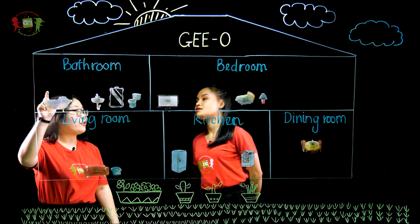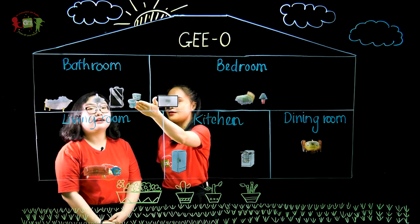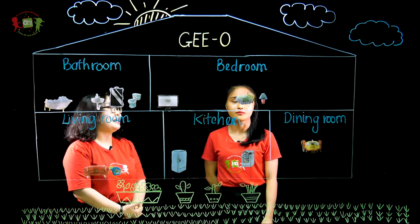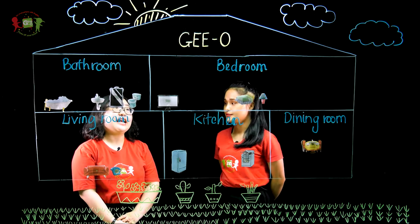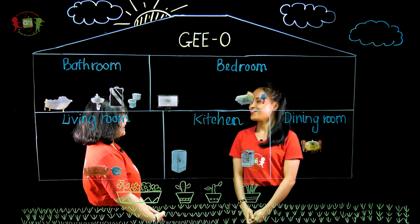And the bathroom — we have a bathtub, a sink, a mirror, and a toilet. And the last room? The last room — my bedroom. I need a TV, a bed, and a lamp. Good luck with your presentation. Thank you.